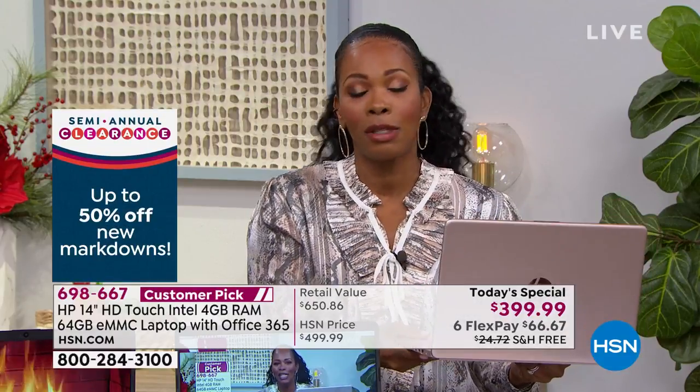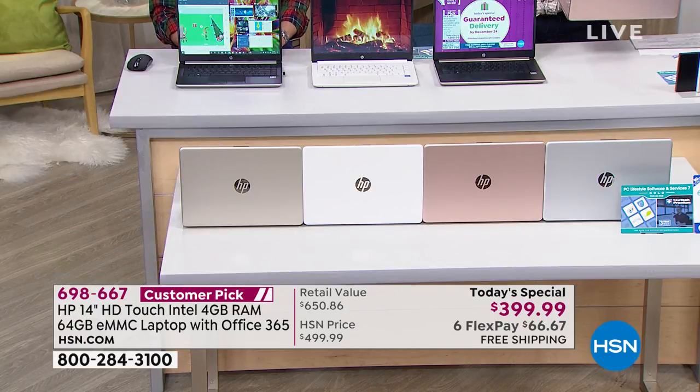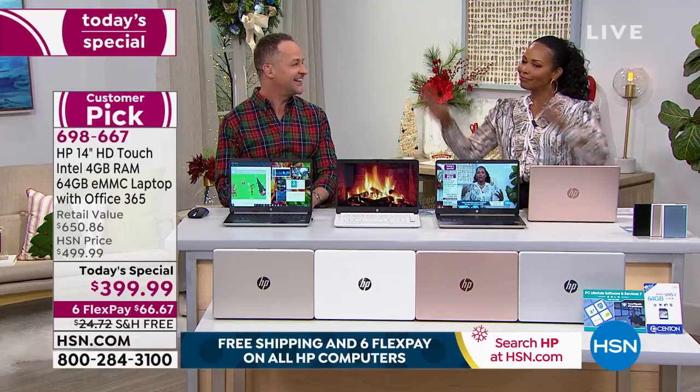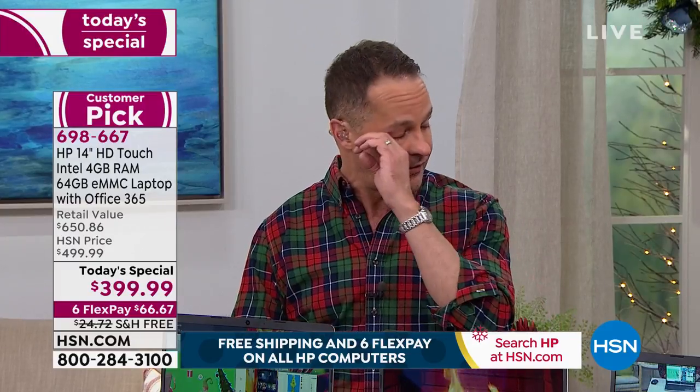Shop on hsn.com — no lines. Call us and we can answer any questions. The main question is: which color do you want, and where do you want us to send it? Finished. Done. It's amazing that on December 21st, late afternoon, you can still have a brand new computer guaranteed home for Christmas. I've been selling electronics on HSN for 14 years and have never been on air this late with a product.